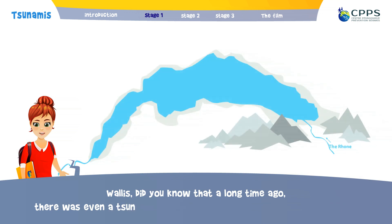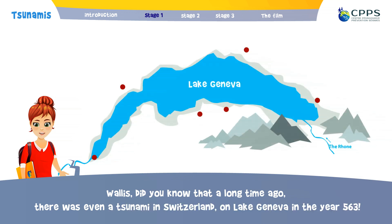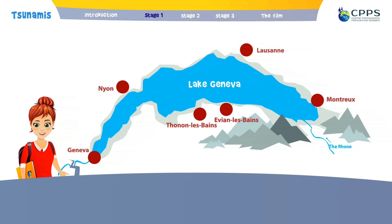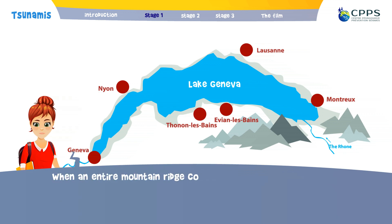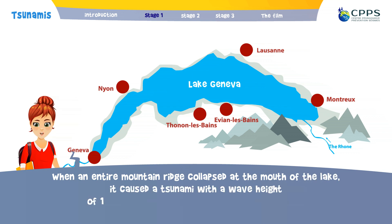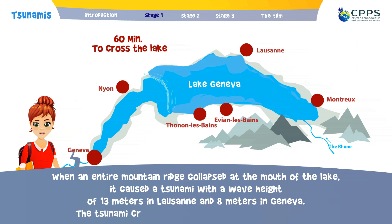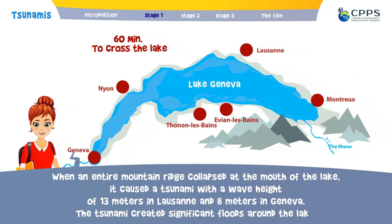Did you know that a long time ago there was even a tsunami in Switzerland on Lake Geneva in the year 563? When an entire mountain bridge collapsed at the mouth of the lake, it caused a tsunami with a wave height of 13 metres in Lausanne and 8 metres in Geneva.